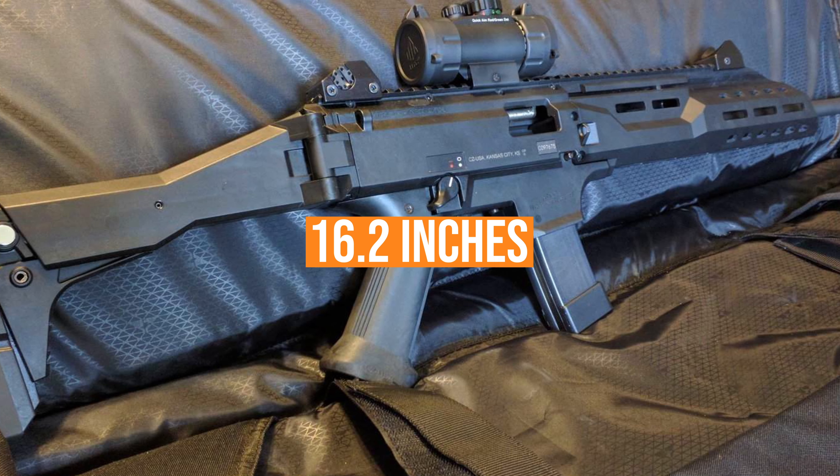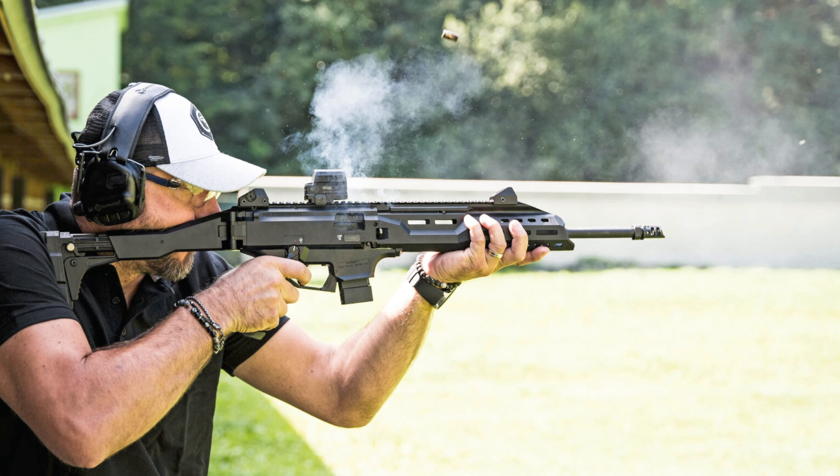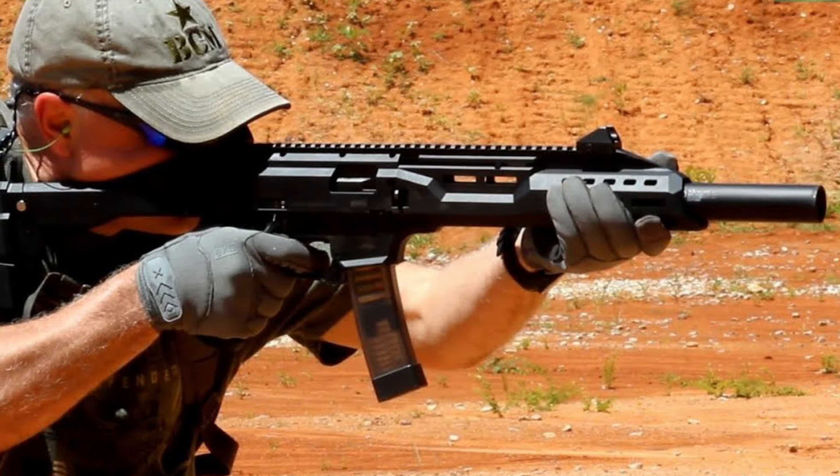The cold hammer forged barrel is 16.2 inches, and you also get a compensating muzzle brake or a faux suppressor with your purchase. If you want to buy one yourself, the half-inch 28 threads allow you to add a new muzzle brake, compensator, or suppressor.